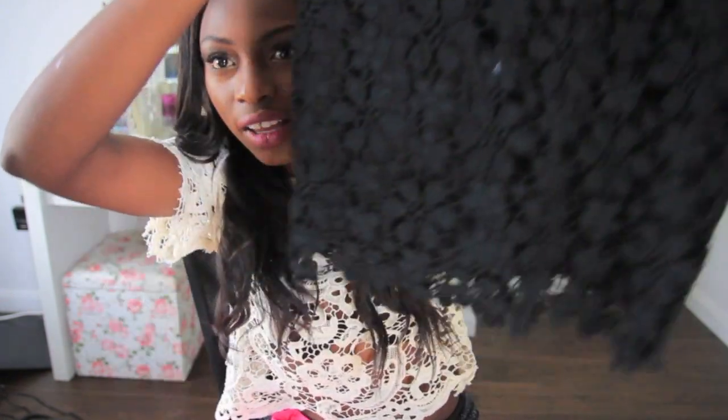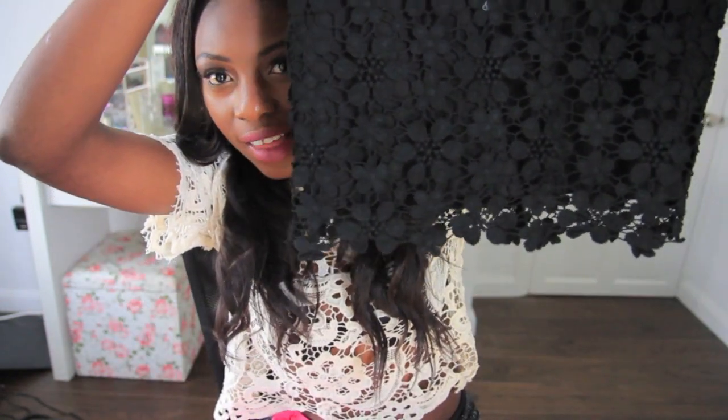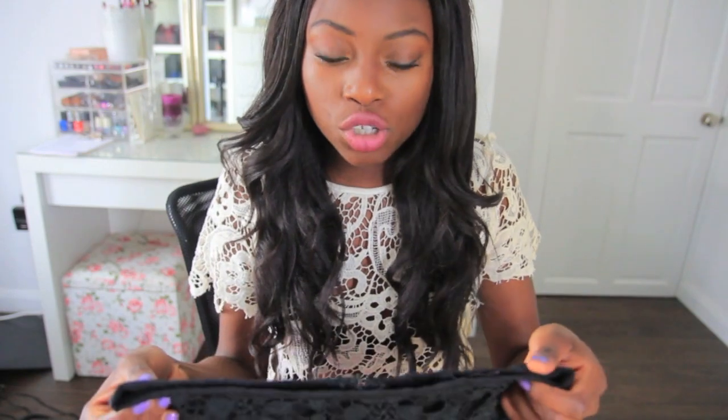I bought these two skirts and I'm a bit sad about them because they're a bit small on me. I got a medium but they are really small. I really wanted this crochet skirt with a lower layer — it's beautiful — but it's a bit short for me. I wanted it to be midi length but it's more of a mini, so I'll show it to you anyway.